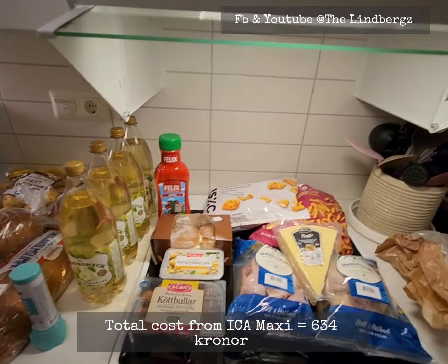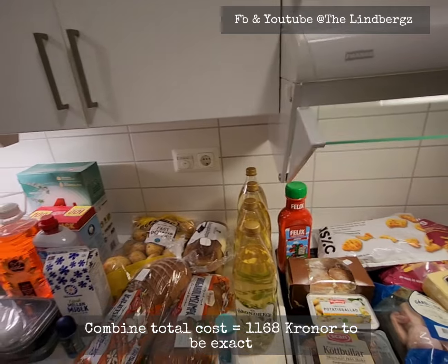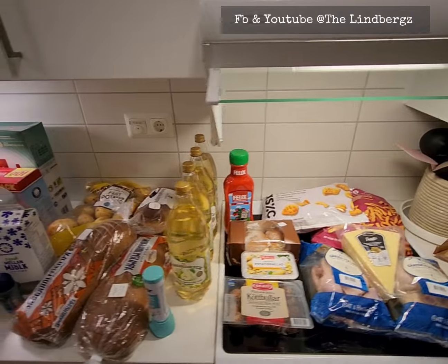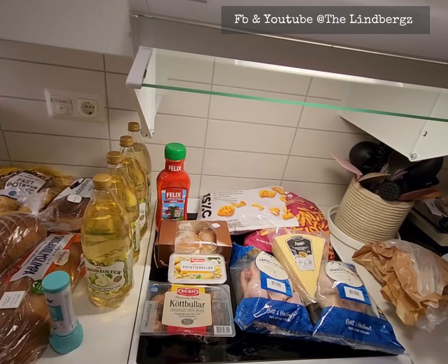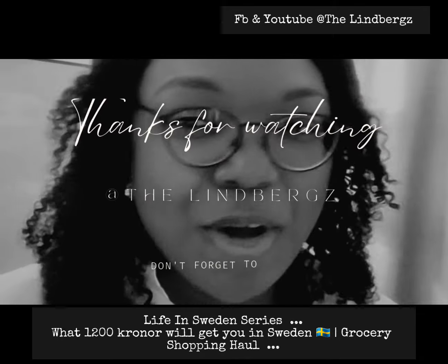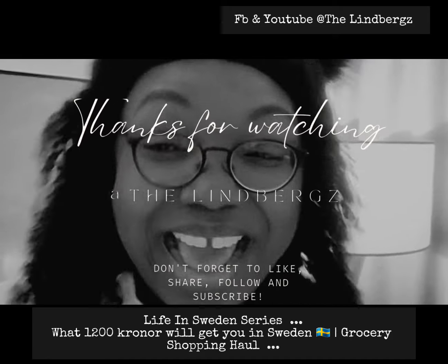We also got toilet roll from Hemköp. All of that came to 534 kronor, and ICA Maxi was 634 kronor, so in total that's roughly 1,200 kronor. I'll continue sharing shopping hauls so if you're planning to move to Sweden, you get a rough idea of what things cost. If you found value in the video, give us a thumbs up, share, subscribe, and we'll see you in the next one — keep smiling and stay positive!